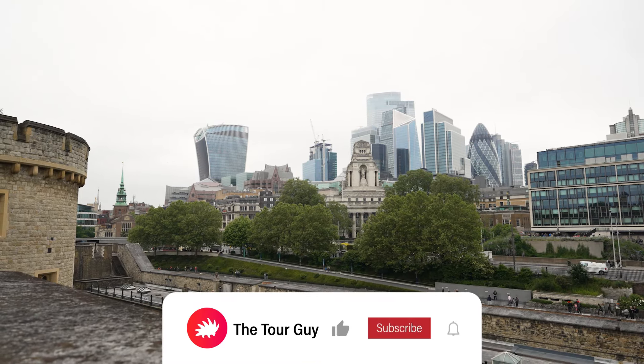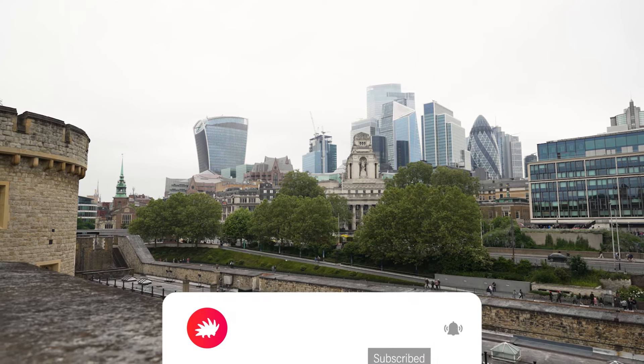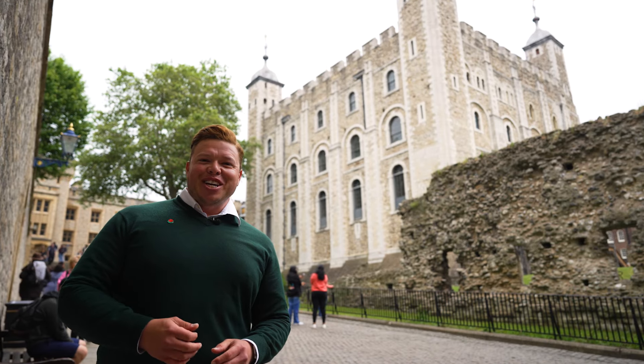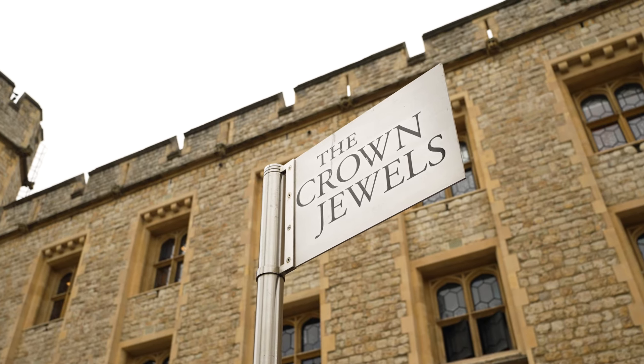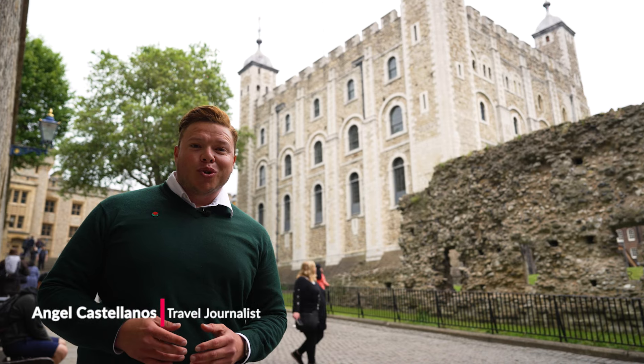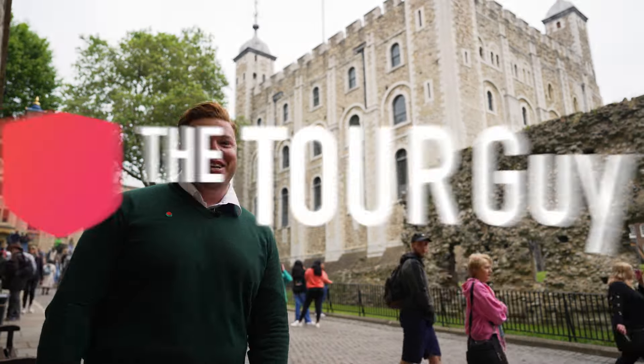Before we get started, the Tower of London is 900 years of royal history. It houses the Crown Jewels and the biggest diamond in the world. I'm Angel Castellanos for The Tour Guy, and today I'm going to give you the formula of how to explore the most popular site in London, the Tower of London.